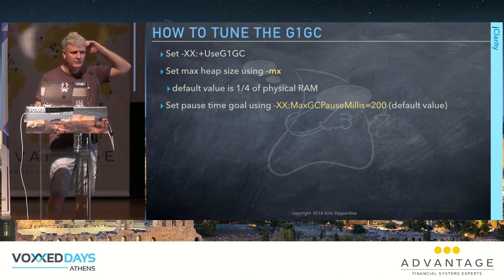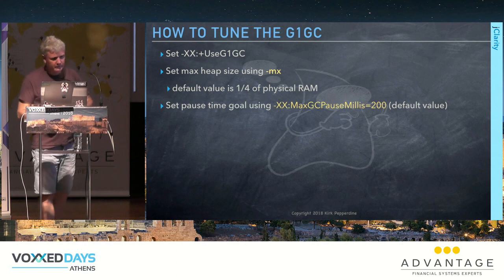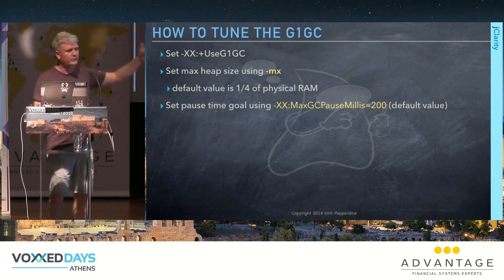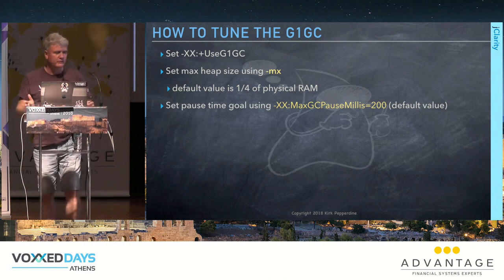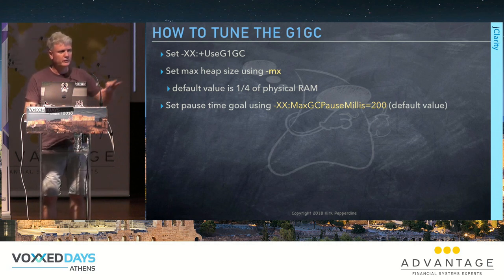In JDK 9, G1GC becomes the default collector, and clients are figuring out if it'll work for them. Why do we need a new collector? The old ones were good enough, but they simply didn't scale. G1GC is designed to scale.